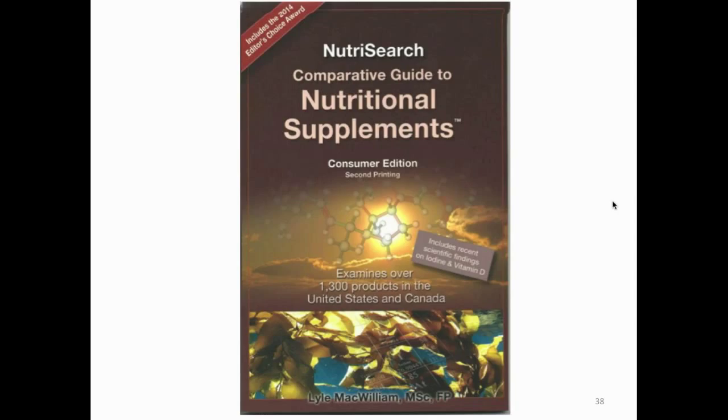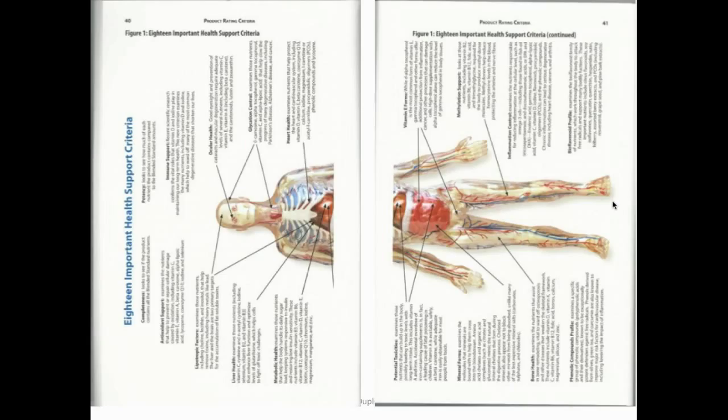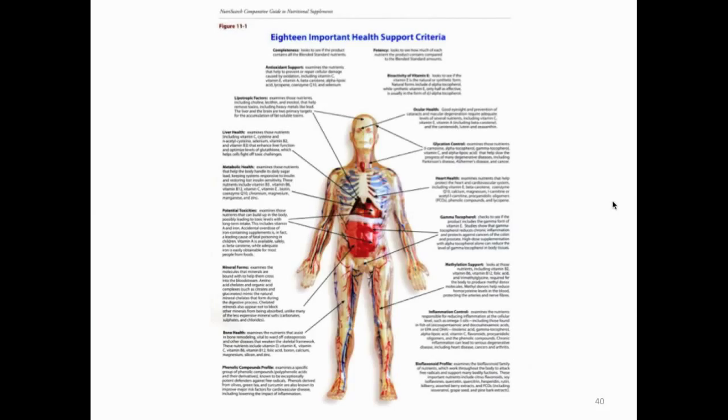This study should give you some insight on what is a good product and what is really helping consumers. When you open the study, if you have it with you, flip to page 40 and 41. If you go to page 40, you can see the 18 important health support criteria that were listed. With all the vitamins he purchased and evaluated, he was testing on things like: are they potent enough, do they give you enough antioxidants, do they support your liver, your eyes, your metabolic system, your heart, and so on.